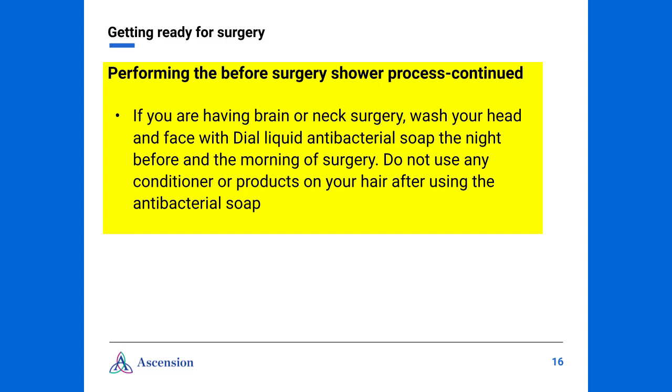If you are having brain or neck surgery, you will receive additional instructions. We ask that you use Dial liquid antibacterial soap the night before and the morning of surgery. This soap is to be used chin-up, to include your hair. After rinsing, do not apply any conditioner or hair products. Also, please do not apply any face creams or makeup.